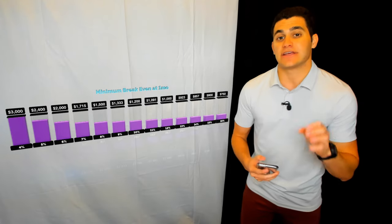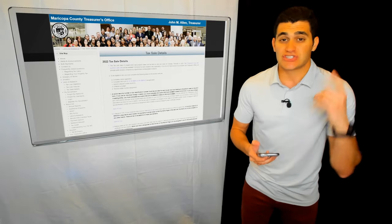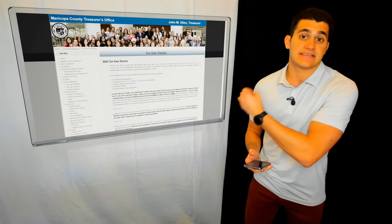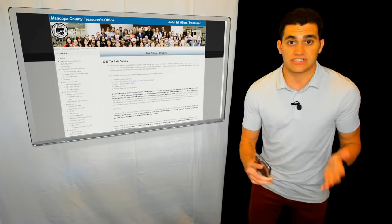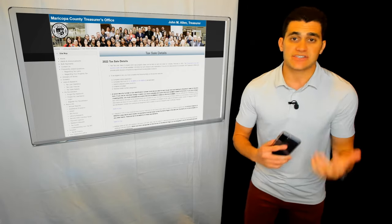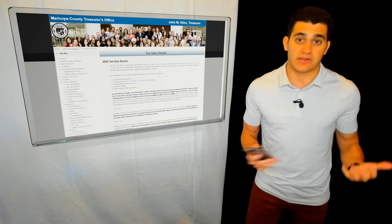You're here to learn how to actually get started investing in tax liens. The first thing you want to do is search your specific county's guidelines. This is a snippet of Maricopa County's website in Arizona — it literally outlines the tax lien sale details per year, including when the auction starts. It's only open for typically one to two weeks out of the entire year. It'll tell you the dates, when you can register, any fees, and what kinds of tax liens will be available. You really want to read through your county treasurer's website thoroughly.